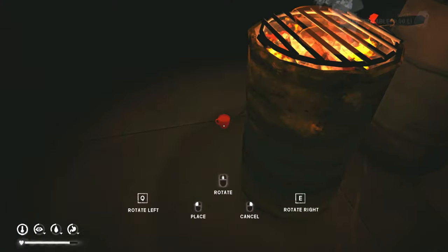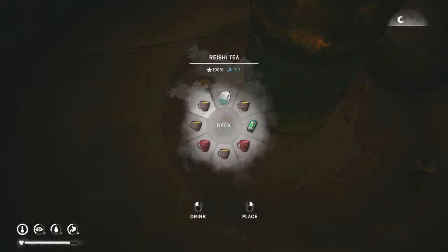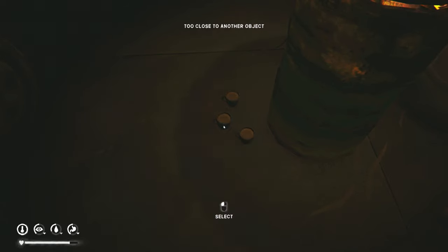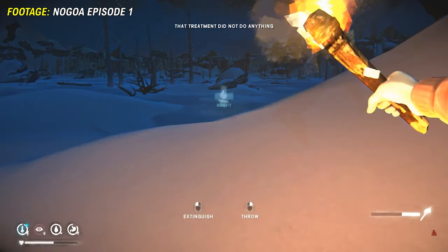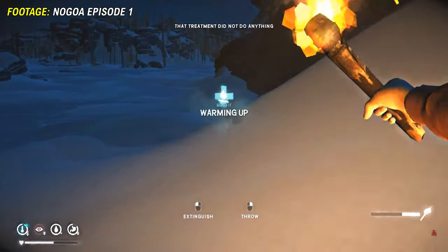Hello fellow survivors. Today I'm going to briefly talk to you about how hot teas work. If you heat up a tea or coffee and then drink it, you will gain the warming up bonus, which will keep you a little bit warmer.